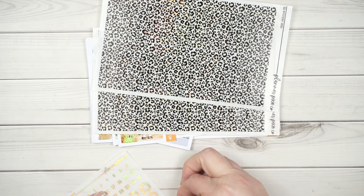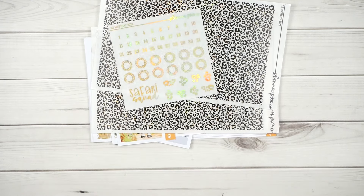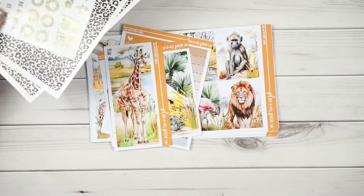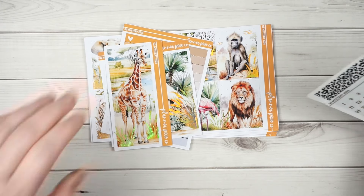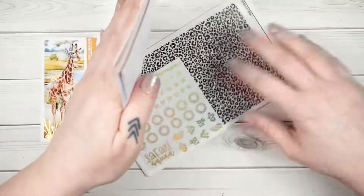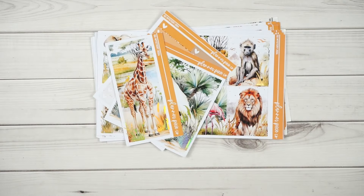So that was the quarter two mystery — I hope you guys love it. I think it turned out so stinking cute, and I cannot wait for the next one. I have no idea what I'm going to do yet, but it's going to be fantastic. The next one will be in July and I'll post it on all the socials so you'll know when it goes live. That's what I've got for you today — talk to you later, bye!